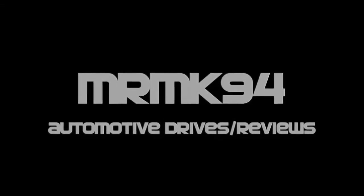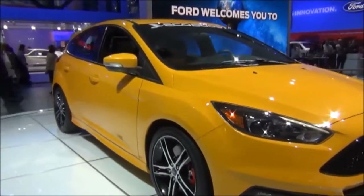For 2015, Ford has made some updates and changes to the Focus lineup. Let's take a look at the sporty ST version and see what's changed on it.